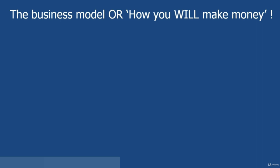Essential number one: the business model, or how you will make money. It's absolutely essential that we understand at a high level exactly how this whole business model is going to work before we delve into the detail of the course itself. So let's just go through this step by step so that you clearly understand.